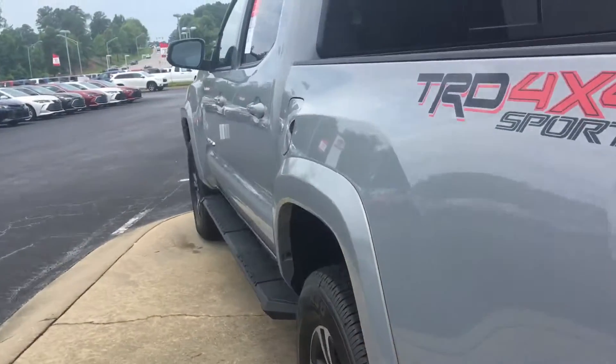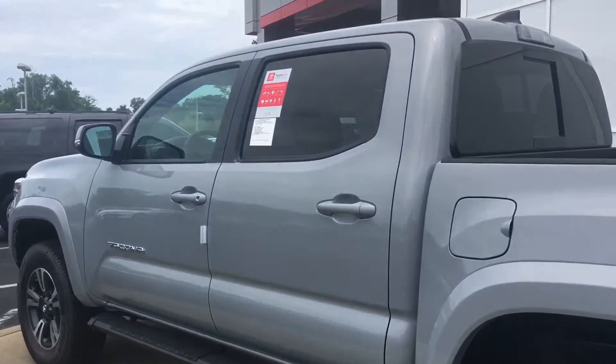All of our Tacomas come with a minimum two years, 25,000 miles, complimentary maintenance, and tires for life.